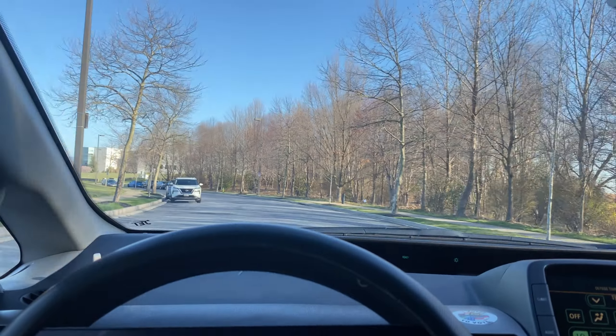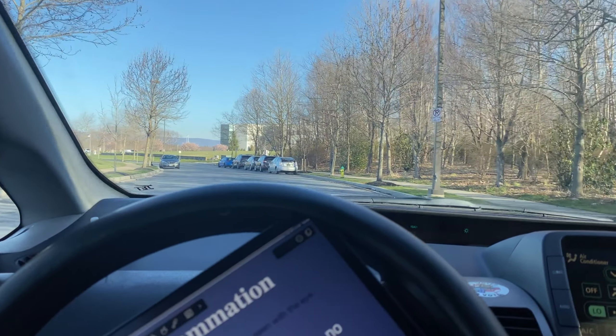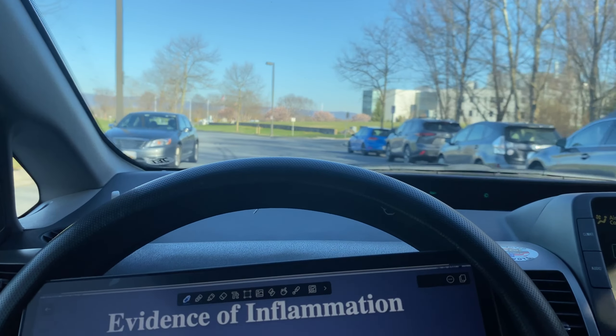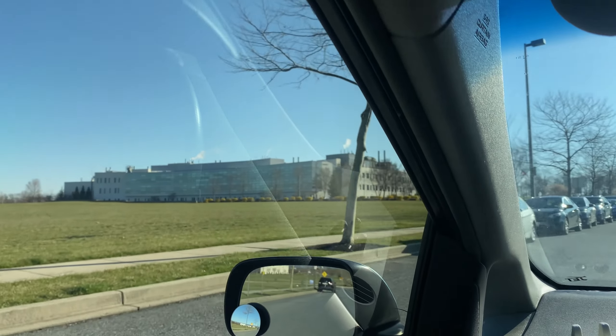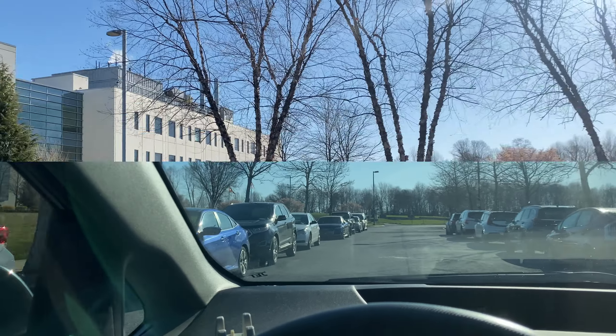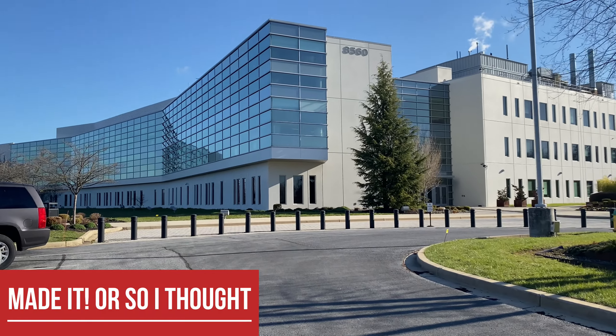We're heading inside — this place is huge. Hopefully it doesn't take too long to get this identification and we'll be out in no time.